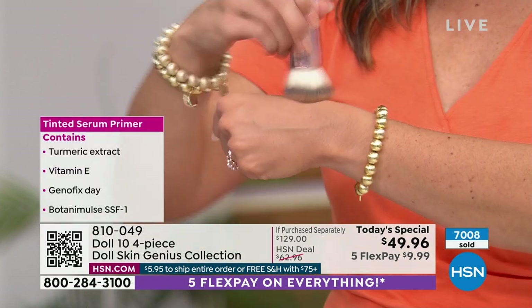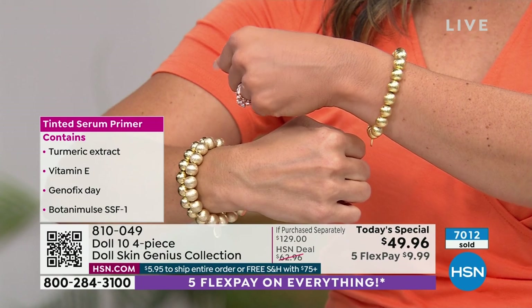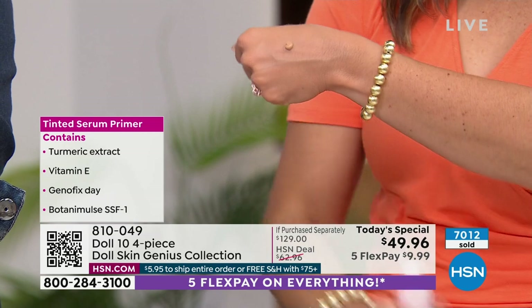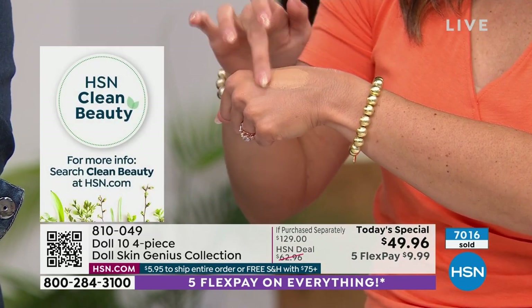And we're an intentionally clean beauty brand — that's a really big deal. The ingredients — every single one: turmeric, vitamin E, Genafix Day — these are ingredients you want up against your skin. There is no talc, no parabens, no phthalates, no sulfates. Do you know how hard that is?